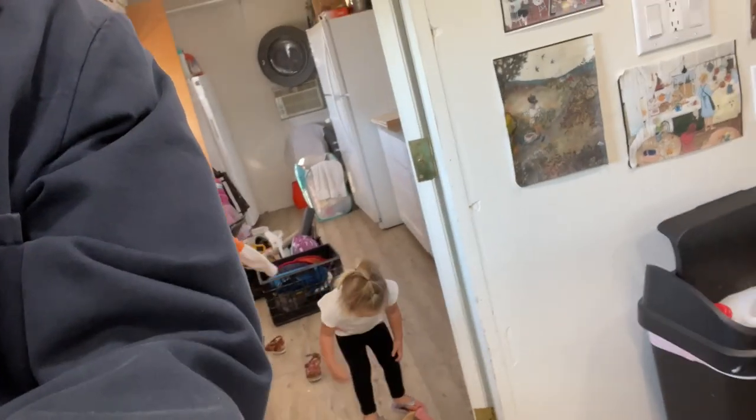Good morning everybody. This is going to be an awesome episode today. Our friends are processing chickens and they said we could come over and help them, so that's going to be great.